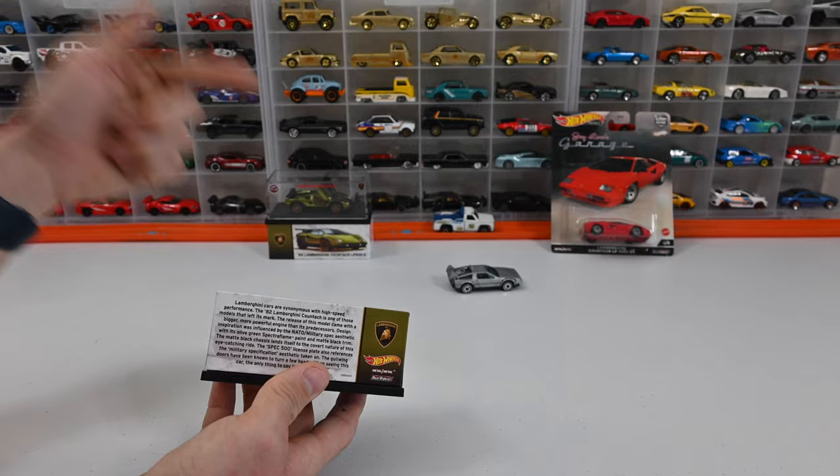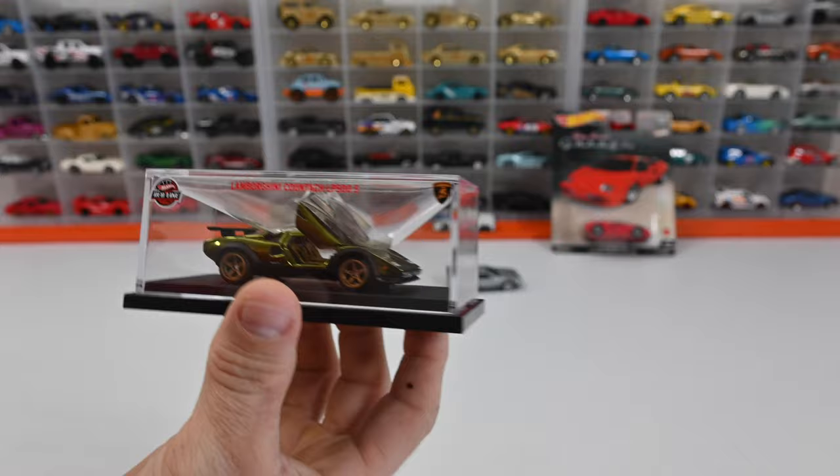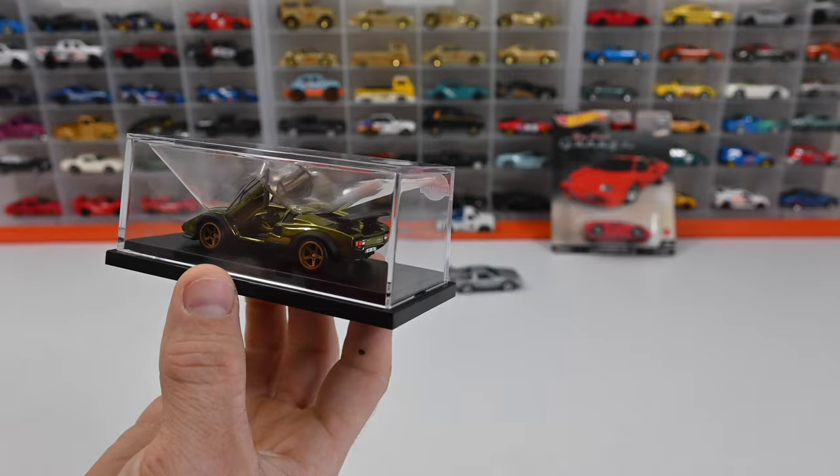We're going to be opening one, taking it out of the case, and keeping one in the case. This was released on October 25th, 2022. It features scissor doors and a spectacular flame olive green color. It's got matte black fenders as deco and the rear wing deco as well.